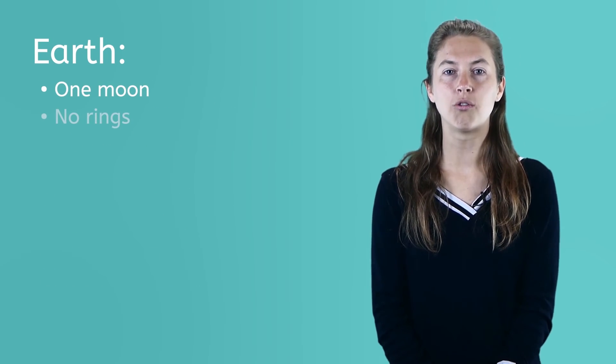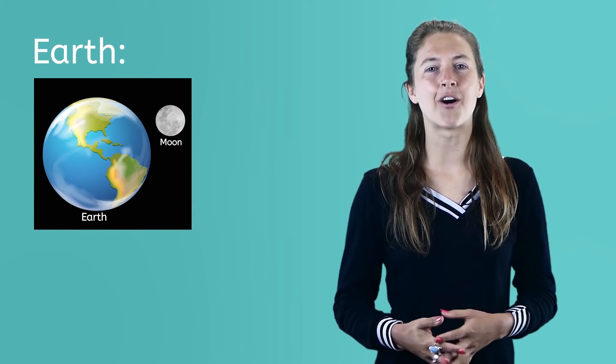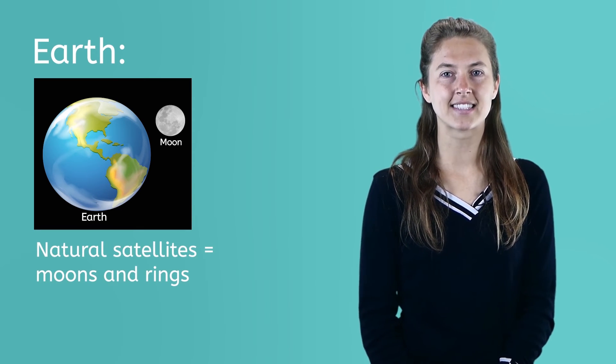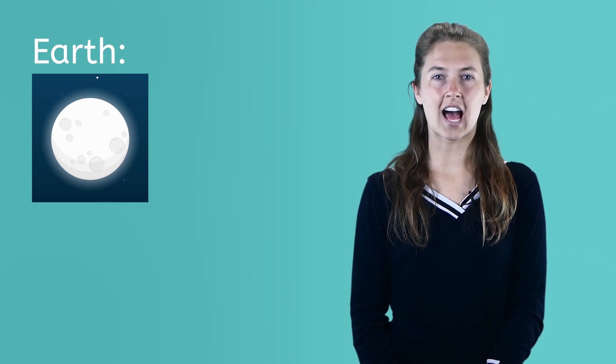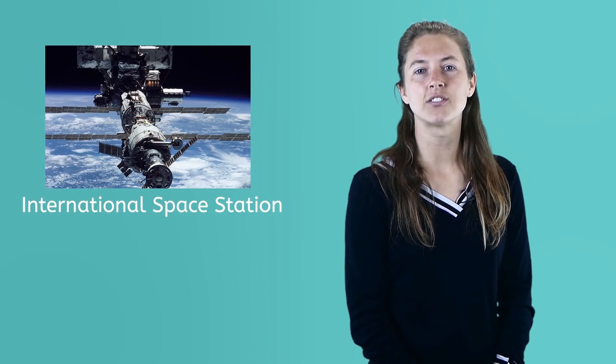Earth has one moon and no rings circling it. A moon is a natural, or not man-made, object that orbits a planet. Astronomers also call moons and rings natural satellites. Rings are made up of lots of tiny particles of dust, rocks, ice, or other materials. We also have hundreds of man-made satellites circling our planet, launched into orbit using rockets. They are used for communication like some cell phone signals, for researching outer space, and for holding astronauts like the International Space Station.